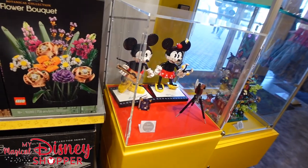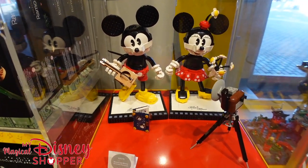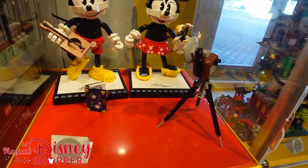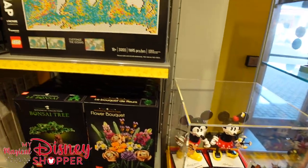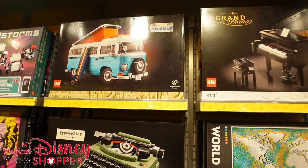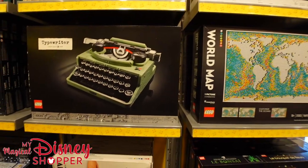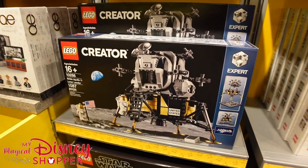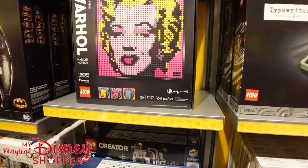They have buildable Mickey and Minnie characters — Mickey's got a guitar and Minnie's got flowers. It comes with a camera and a little picture book, going for $179.99. I love the Creator sets too — camper vans, grand piano, typewriter, and even the NASA Apollo 11 lunar lander. Really cool builds.